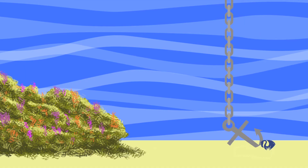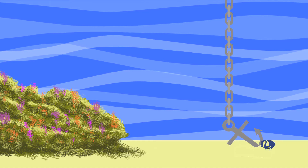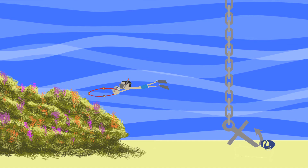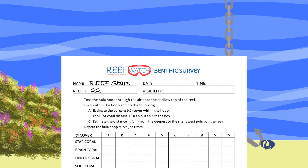Your boat will anchor in the sand a short distance from the reef. Once you're there, gather your gear and a partner, dive in, and swim to your reef. Don't forget to write your reef ID number on the slate, along with your team name and your name.